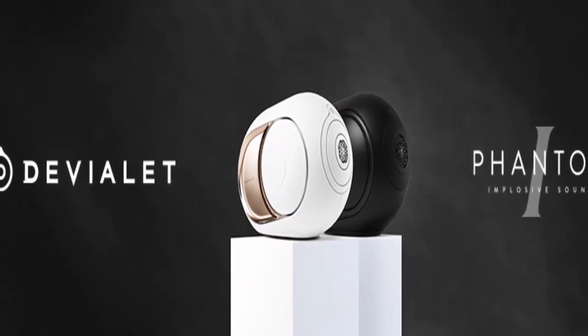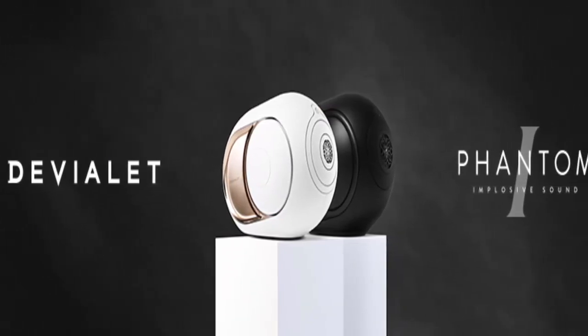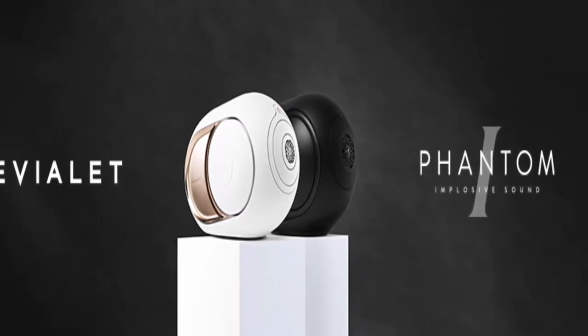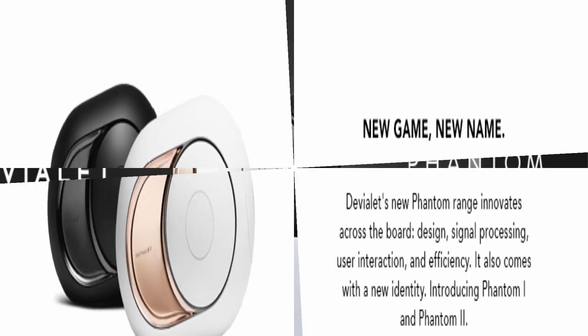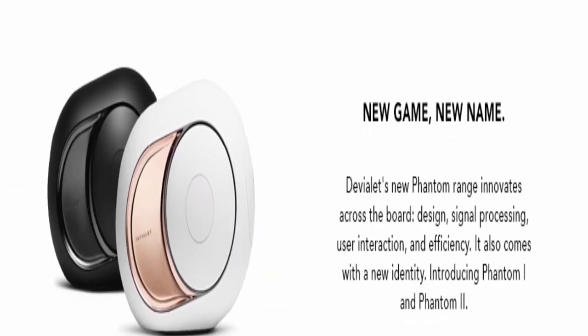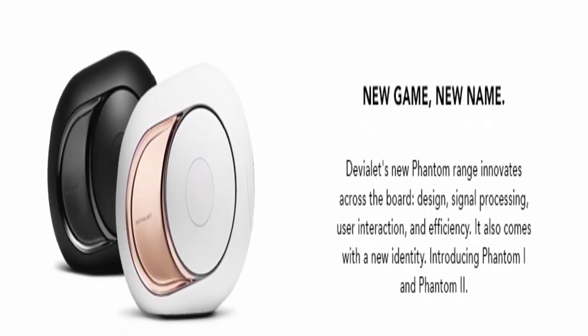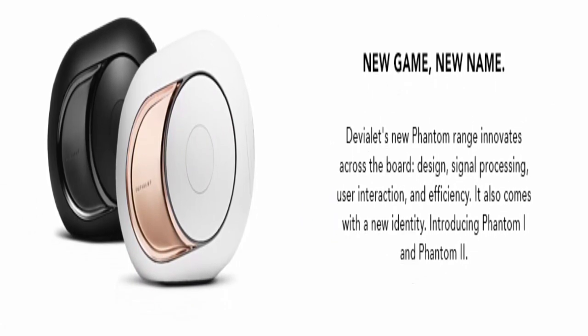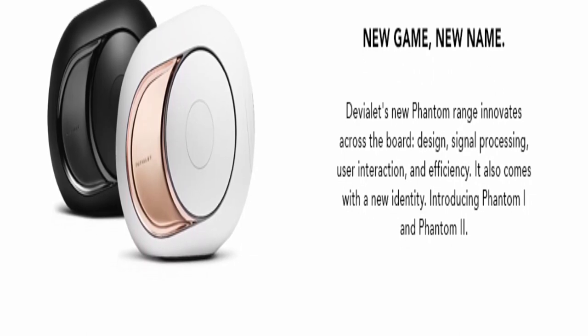The Devialet app: your sound, your way. Harnessing this unreasonable power requires some control. Set up your Phantom, fine-tune your settings, and stay up to date, all via the Devialet app. The intuitive companion app lets you customize your Phantom experience — setting up your Phantom, adjusting latency for AV, activating standby mode, or customizing bass for night mode.